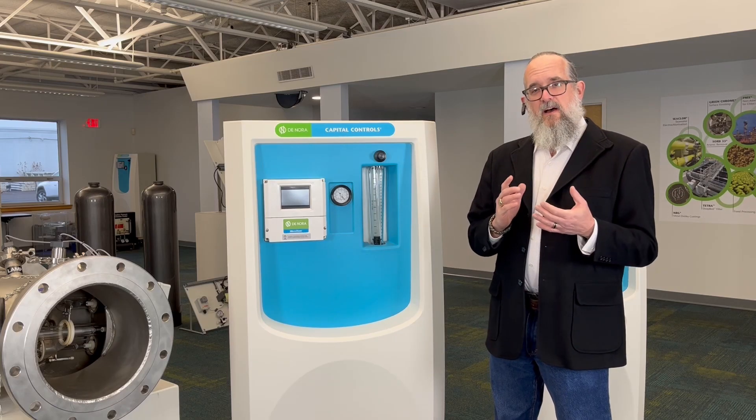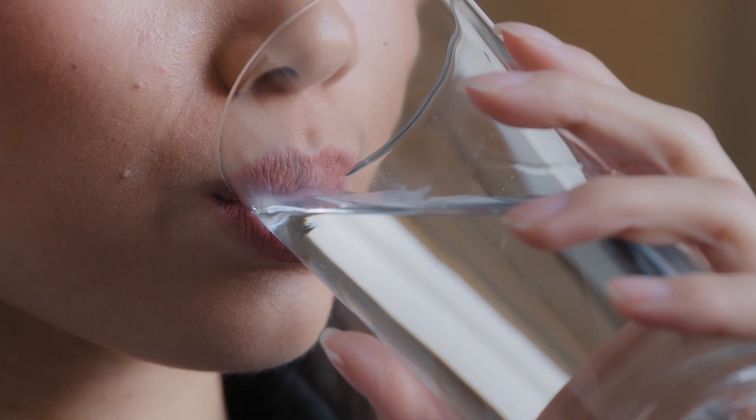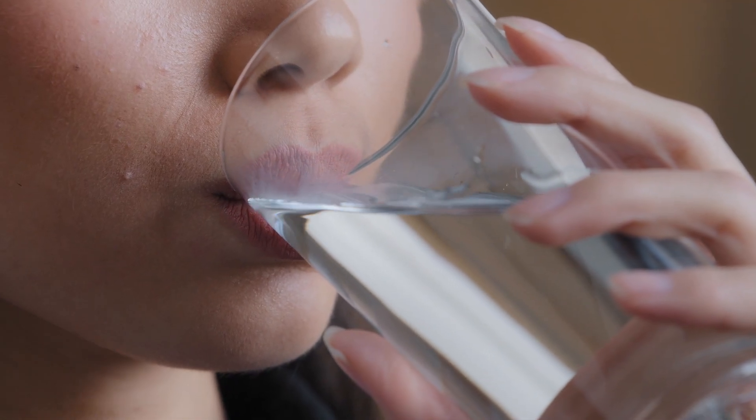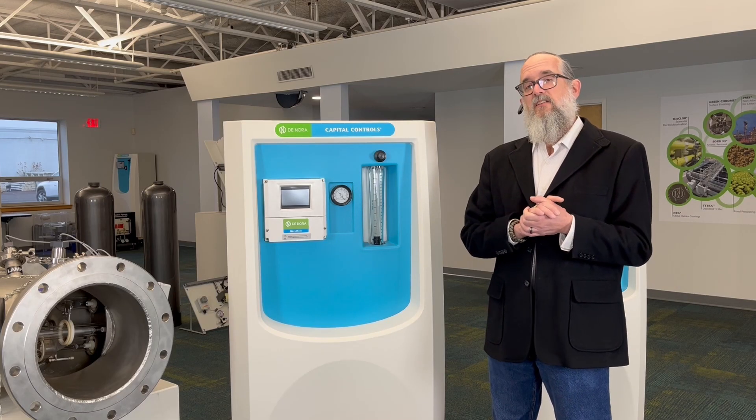Our solutions are devoid of bias, focusing solely on delivering the most fitting disinfection, oxidation, or advanced oxidation process technologies aligned with our customers' challenges and desired outcomes.